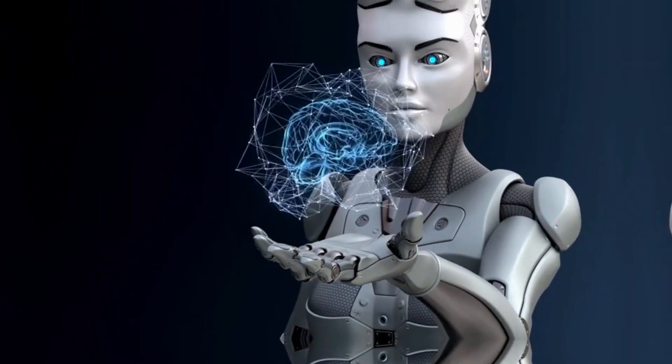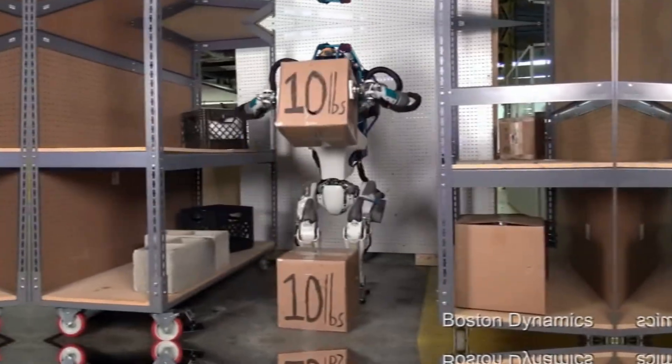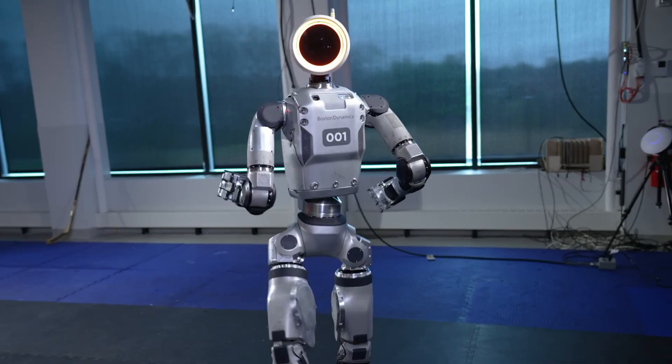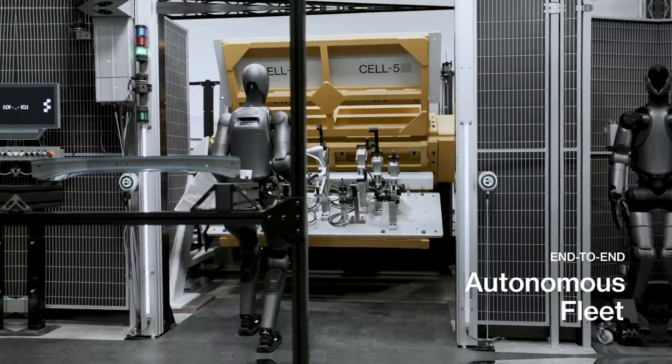Hey everyone, welcome back to the channel! You've seen it run, jump, flip, and dance, but now it's going to work. I'm talking about Boston Dynamics' Atlas, the most advanced humanoid robot in the world. And guess what? It's leaving the lab and heading to the factory floor.